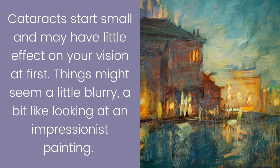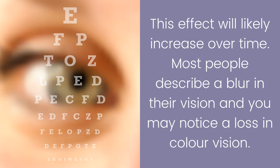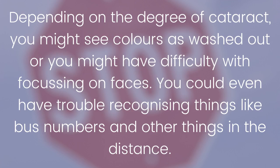Cataracts start small and may have little effect on your vision at first. Things might seem a little blurry, a bit like looking at an impressionist painting. This effect will likely increase over time. Most people describe a blur in their vision, and you may notice a loss in color vision depending on the degree of the cataract.